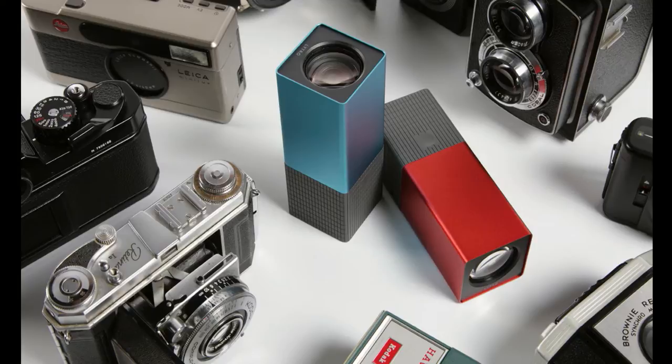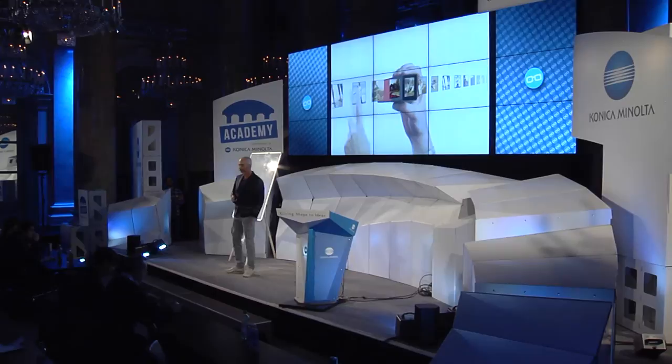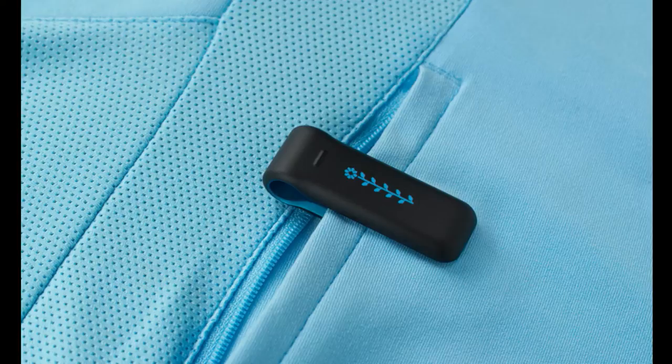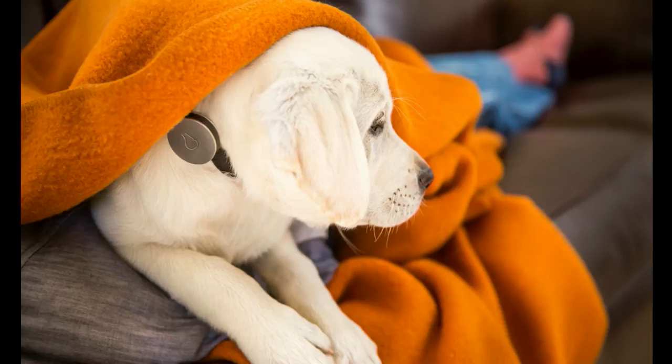A little bit about my studio, New Deal Design. We're designing a lot of hardware products in Silicon Valley. We are located in San Francisco. Some of the work could be familiar. This is the Elytra camera. We've done the design for Fitbit from day one, a few generations by now. And we're doing things that are beyond that.